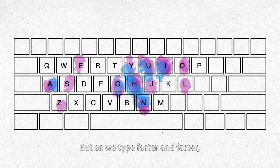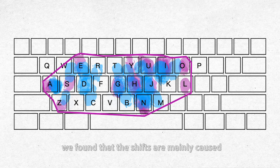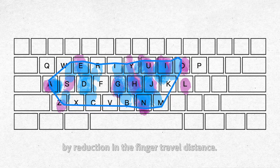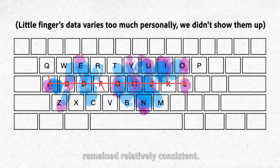But as we typed faster and faster, the traces we left somewhat deviated. We gradually pressed to the edge of the keys. After some analyzing, we found that the shifts are mainly caused by reduction in finger travel distance. The direction and angle of finger movements remained relatively constant.